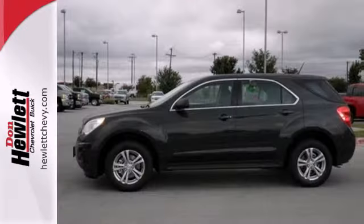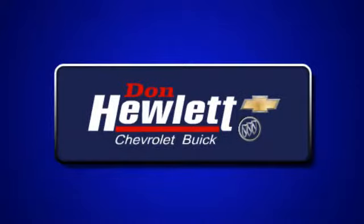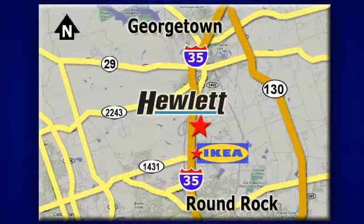Make this Equinox yours and start planning your next adventure. At Don Hewlett Chevrolet Buick, we make it easy. We are conveniently located at 7601 South I-35 in Georgetown, Texas.